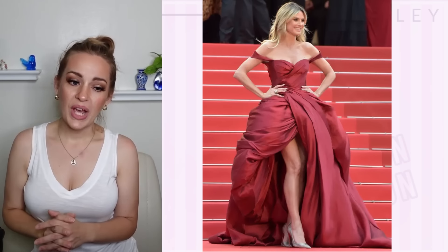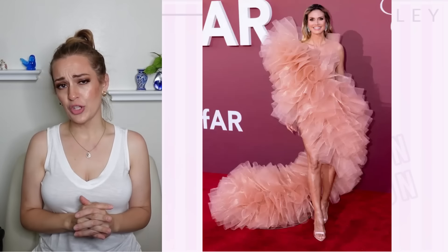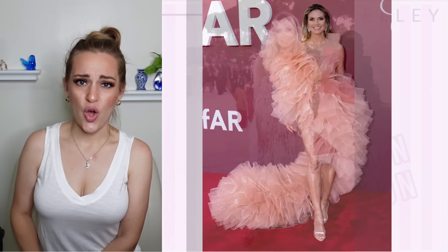Now we already discussed Heidi Klum's red dress, but this pink shower loofah look is not working for me. I do not like this at all. It literally looks like an unraveled shower loofah. I could totally see this working for something really editorial like a photo shoot, something you might see in a magazine, but it just doesn't suit the red carpet at all.